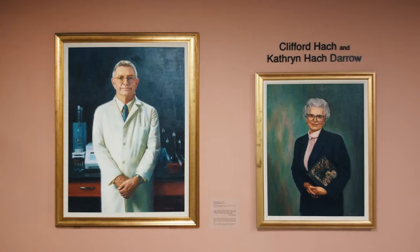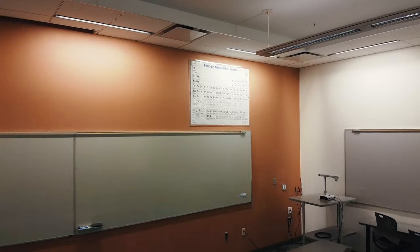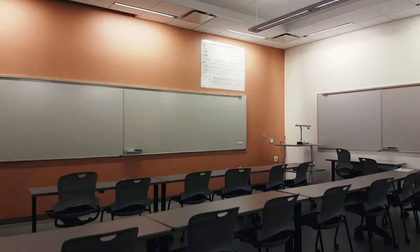Hawk Hall houses a variety of research labs as well as our central instrument facility. In addition, the main floor of Hawk Hall is home to a number of classrooms and laboratories for undergraduate organic and upper-level courses.